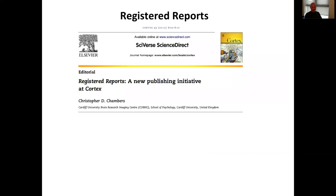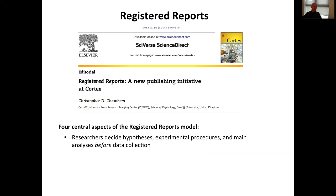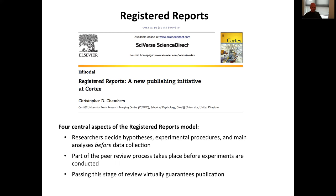It's based on this logic that registered reports really emerged. Back in 2013, we first launched this at the journal Cortex, and there are four central pillars of this publication model. The first is that researchers decide their hypotheses, their experimental procedures, and their primary analyses before they commence data collection. Part of the peer review process takes place at this point, before experiments are conducted, based on a peer review of basically an introduction and a method section. If you pass this stage of review, publication is virtually guaranteed regardless of the outcomes of the work, and original studies and high-value replications are welcome.